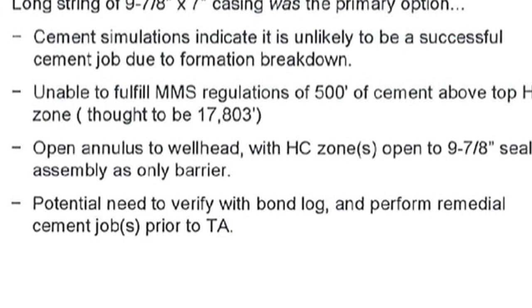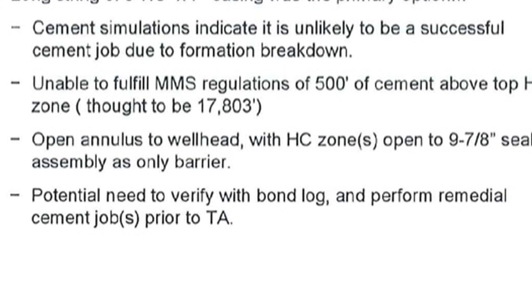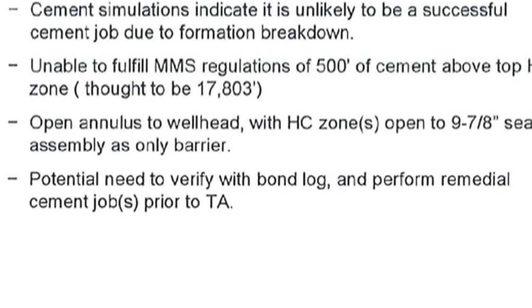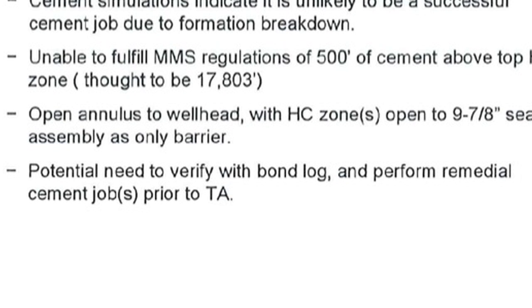Since then the engineers decided that it would be appropriate in that circumstance to use a seven-inch liner — which became the recommended option — to place that liner inside of the string so that it would be a further barrier and protection against possible problems with the well.